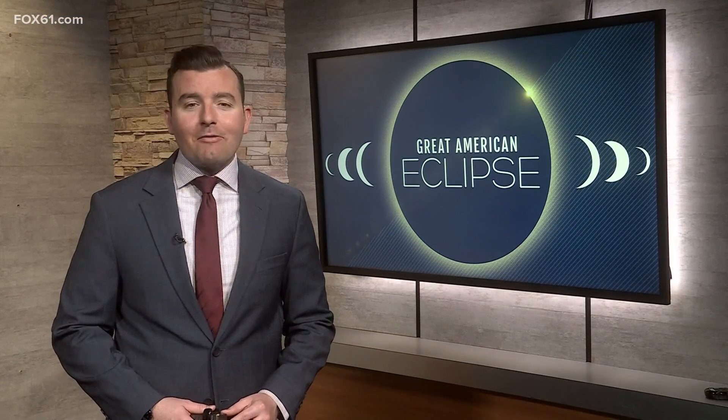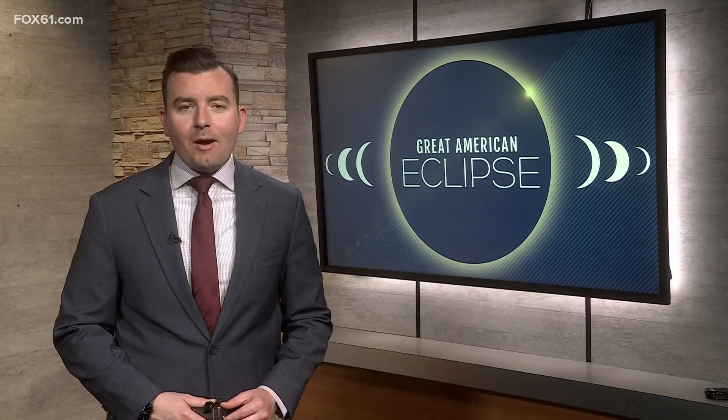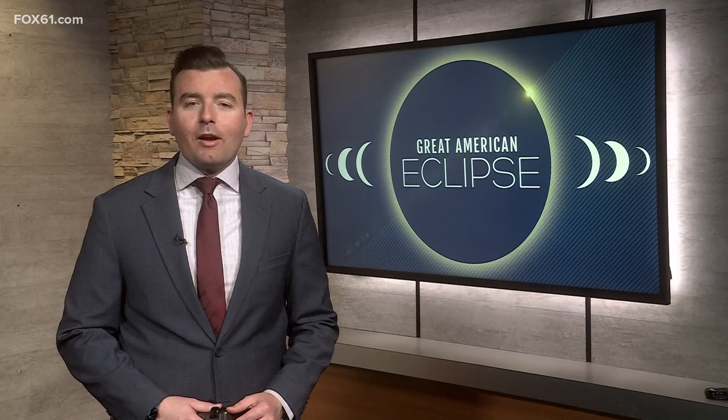We are getting you eclipse ready all week, and there are promising signs for us too in our seven-day forecast. You can learn much more about it on fox61.com or our mobile app. I'm meteorologist Ryan Bretton, Fox 61, Connecticut's news station.